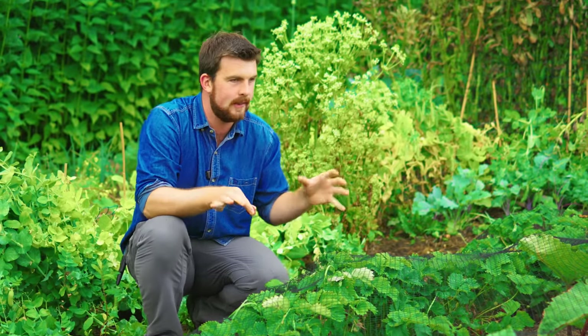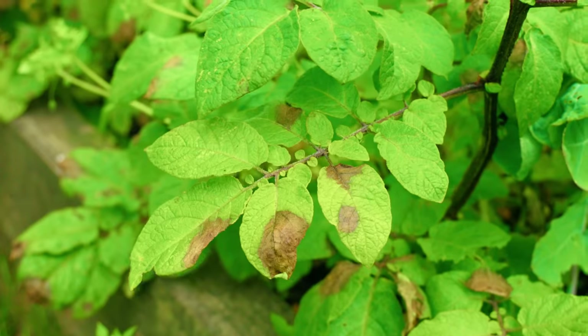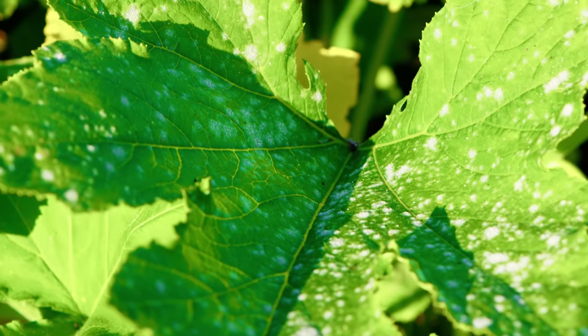When you're going around the garden, also look out for any potential disease issues. Is there any blight? Is there any powdery mildew? Because the sooner you spot it, the sooner you can take action and save the crops.